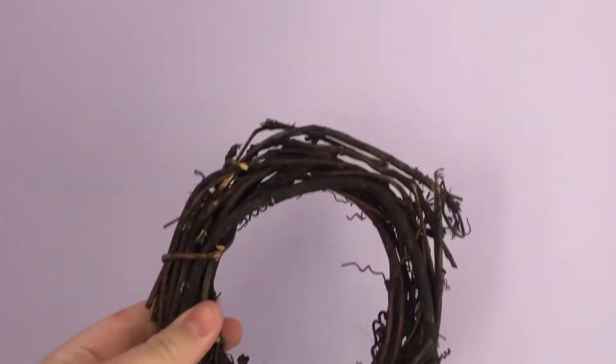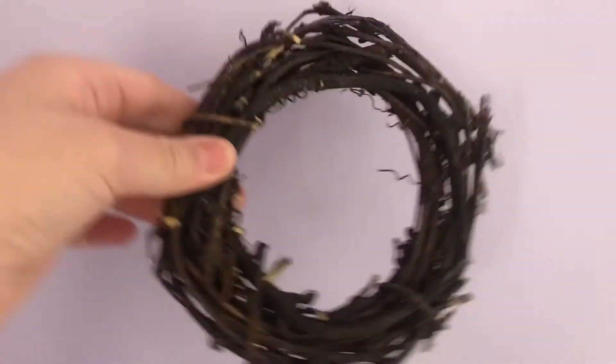The first thing they're going to be trying is this stick ring, and this is by the brand Oxbow. Both of the bunnies have really enjoyed it.